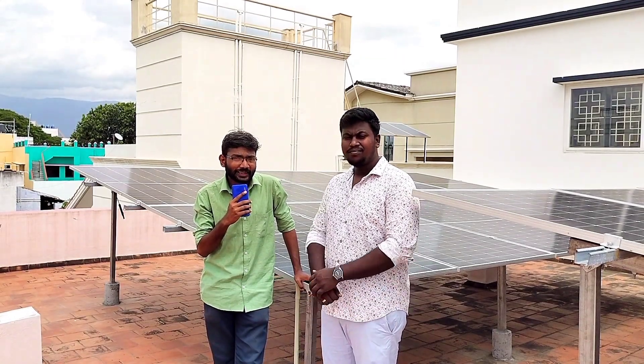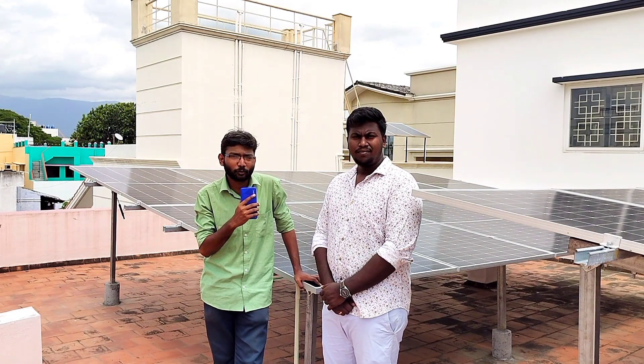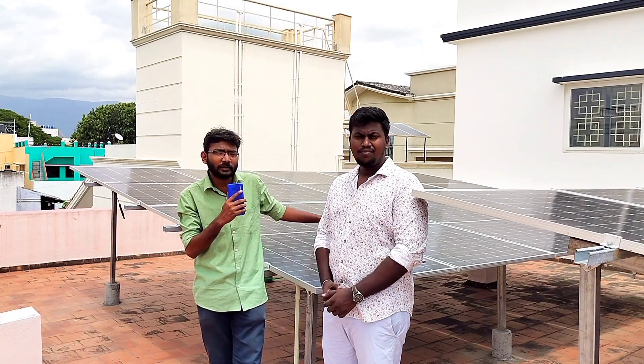Hello everyone, we are here today. We are here to help you with SparkyV Solutions. We are here to help you with Solar On Grid. We will find out about Solar On Grid Projects.